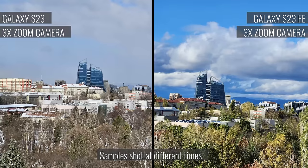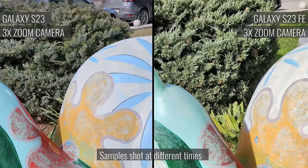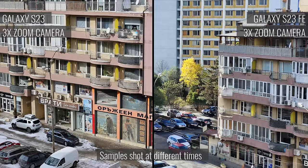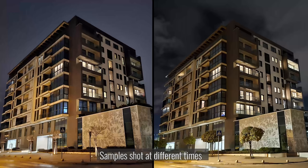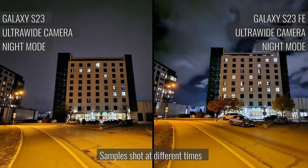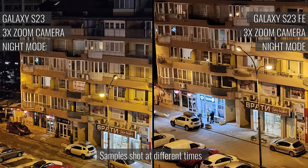The zoomed photos are slightly different though. Both phones upscale the output of their telephotos to 12 megapixels. As a result, the images from the S23 are a bit sharper, as it's going from 10 megapixels to 12, whereas the S23 FE must upscale from 8 megapixels to 12. In low light, with automatic night mode in effect, both the Galaxy S23 and S23 FE produce basically identical photos regardless of the camera you're using. There are some minute differences in noise levels and overall sharpness, but for all intents and purposes these are equal.